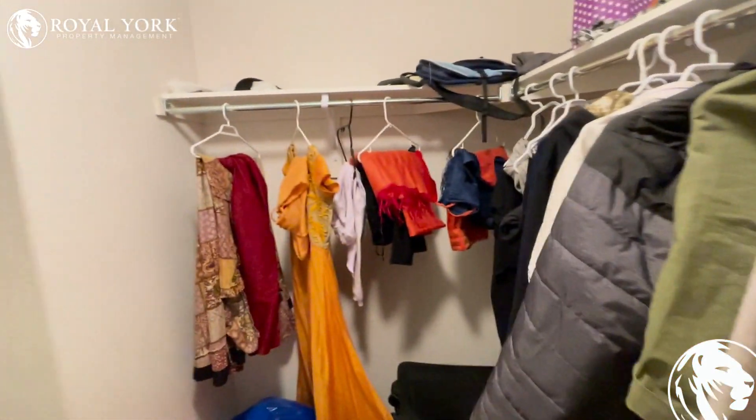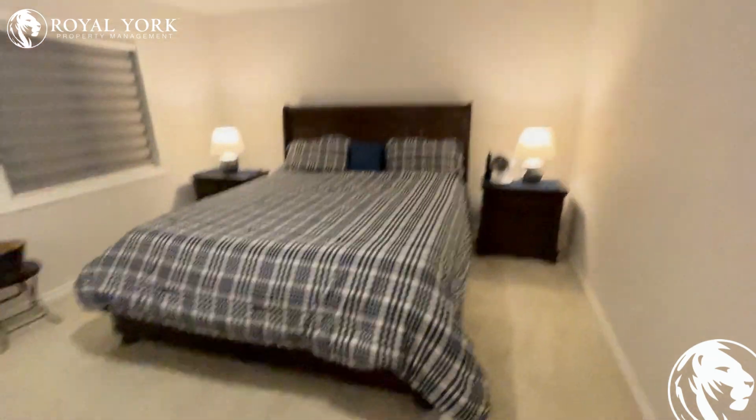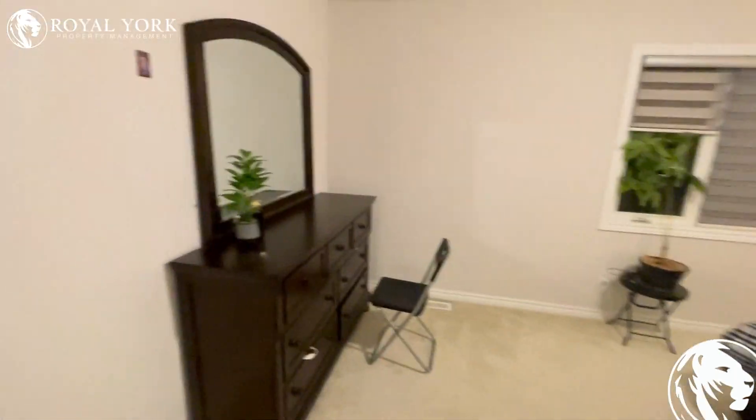There's a big walk-in closet over here for the master bedroom. The master bedroom is extremely spacious — as you can see, that is a king-size bed, two nightstands, and a full dresser.